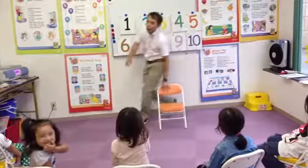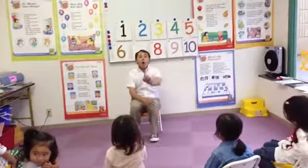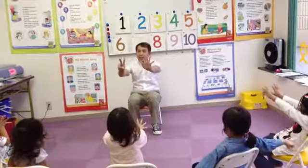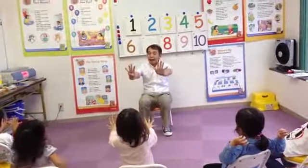We're going to count from 0, 5, 10. 1, 2, 3, 4, 5, 6, 7, 8, 9, 10.